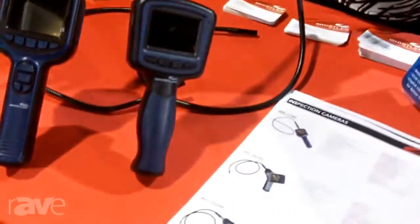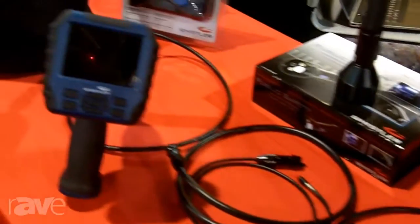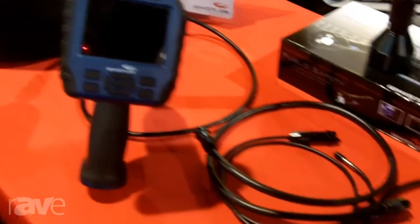Hi, this is Leslie with the Whistler Group, most notably known for our radar detectors. We're here at CEDIA 2013 showing our inspection cameras. We have several different models and these products are great for home audio installs, security, and fire installs. They come in a range of price points and use cases.